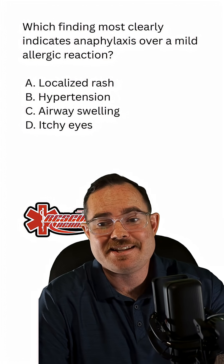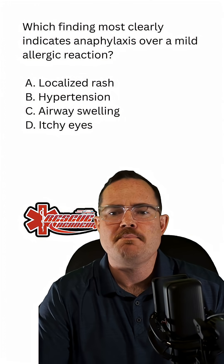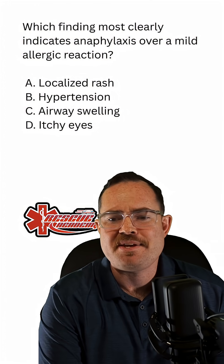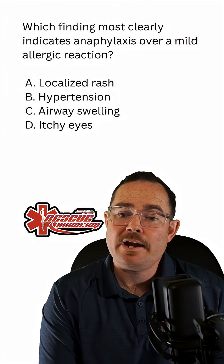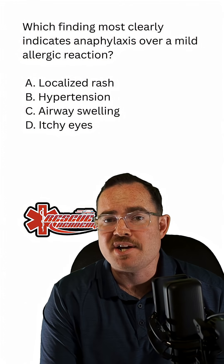Which finding most clearly indicates anaphylaxis over a mild allergic reaction? Would it be A, a localized rash, B, hypertension, C, airway swelling, or D, itchy eyes?